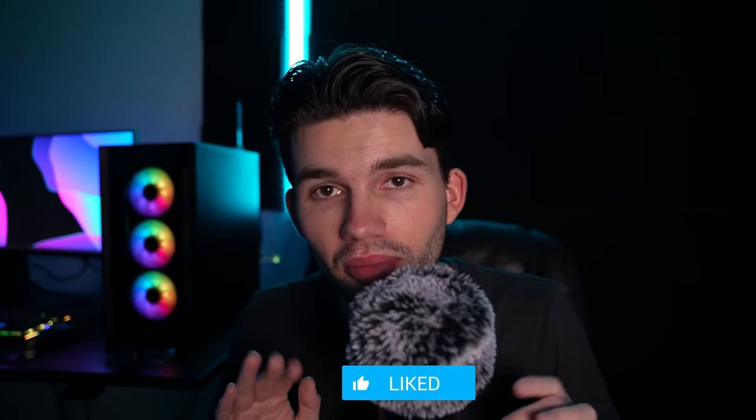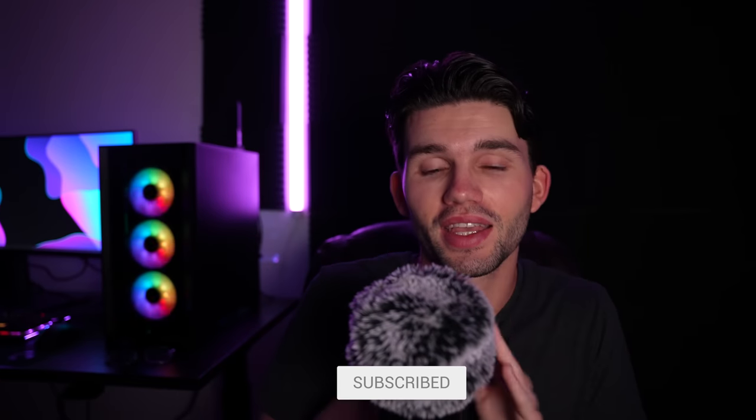Hi, my name is ASMR Matt. Today we will be doing a little test to see if you can pass these 10 different levels of ASMR triggers, to see if you either get tingles or fall asleep.